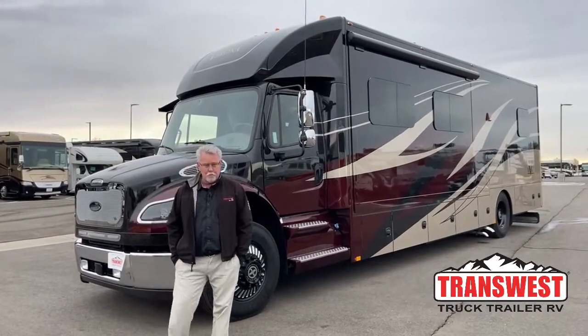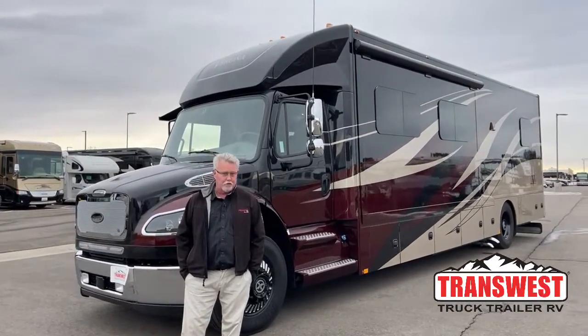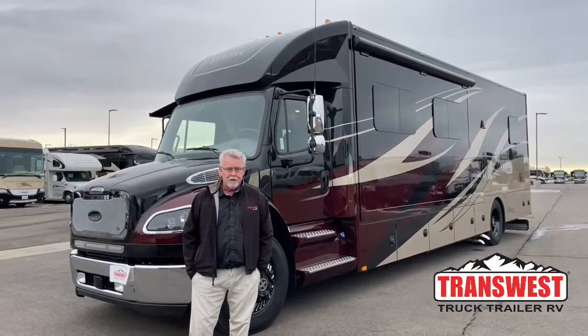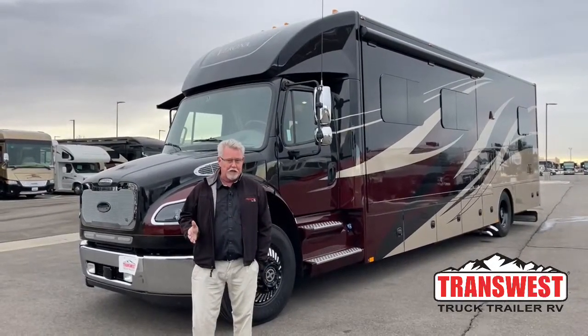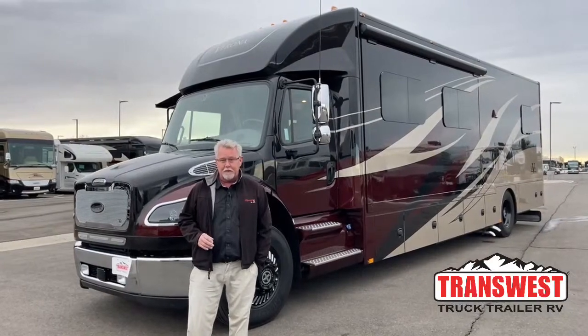Good morning everybody, and welcome back once again to TransWest Truck Trailer RV. My name's Mark Love, and I'm really excited about today's video. We're going to do something a little bit different today.